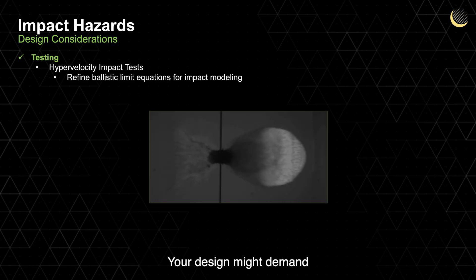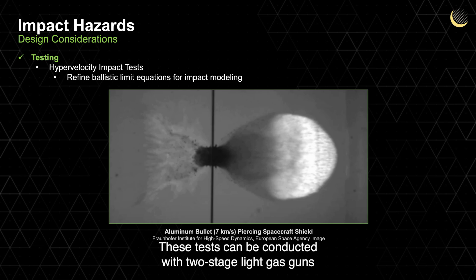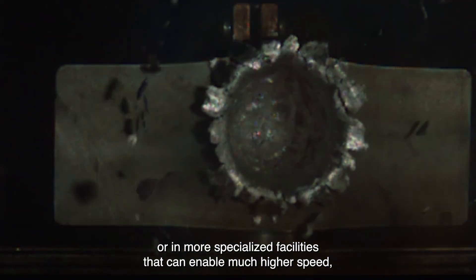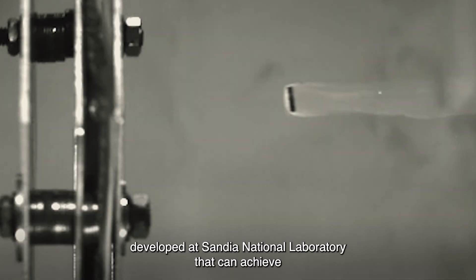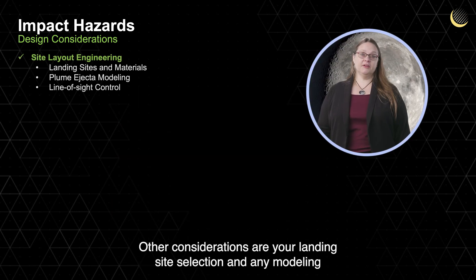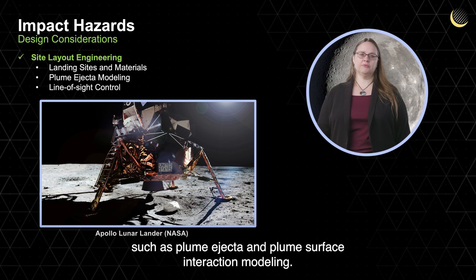Your design might demand hypervelocity impact tests to ensure its adequate shielding and protection. These tests can be conducted with two-stage light gas guns that accelerate projectiles up to 7 km per second, or in more specialized facilities that can enable much higher speeds, such as the three-stage hypervelocity launcher developed at Sandia National Laboratory that can achieve projectile speeds as high as 15 km per second. These steps help derive ballistic limit equations for modeling and simulation. Other considerations are your landing site selection and any modeling that can inform your local hazards due to landing activities, such as plume ejecta and plume surface interaction modeling.